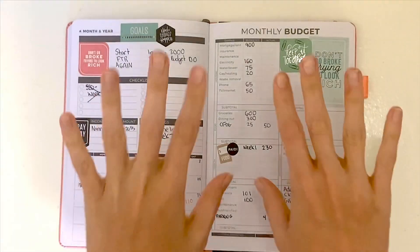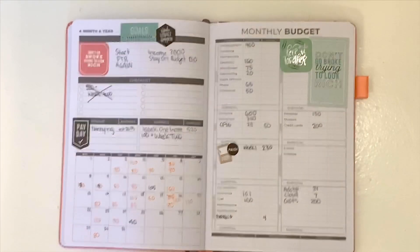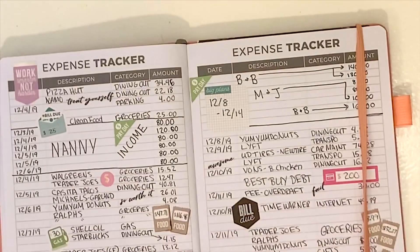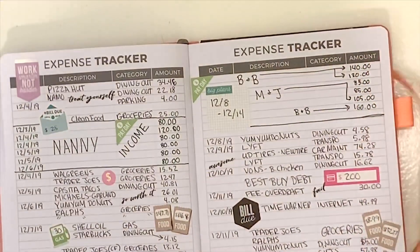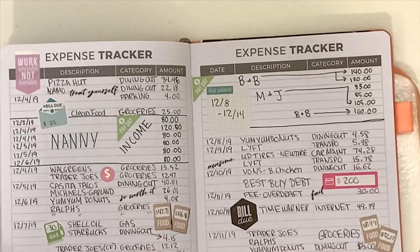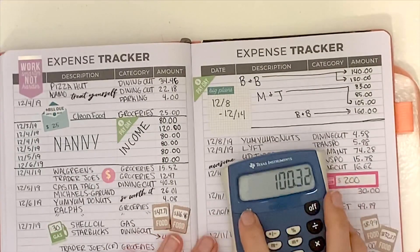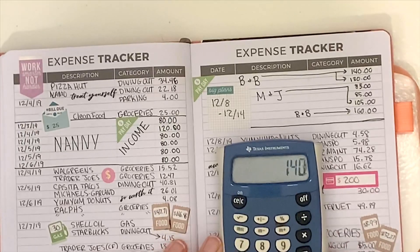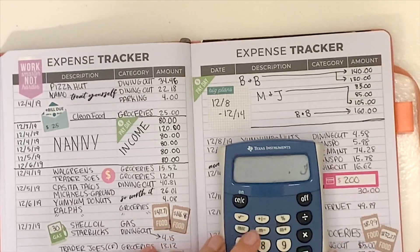Hello you guys! Welcome back to my channel for this week's budget with me in my CleverFox budget planner. I absolutely love this planner and I've been working through it for about six months now, and I am just now starting to experiment with how to make the expense tracker pages cuter and make them work for me.